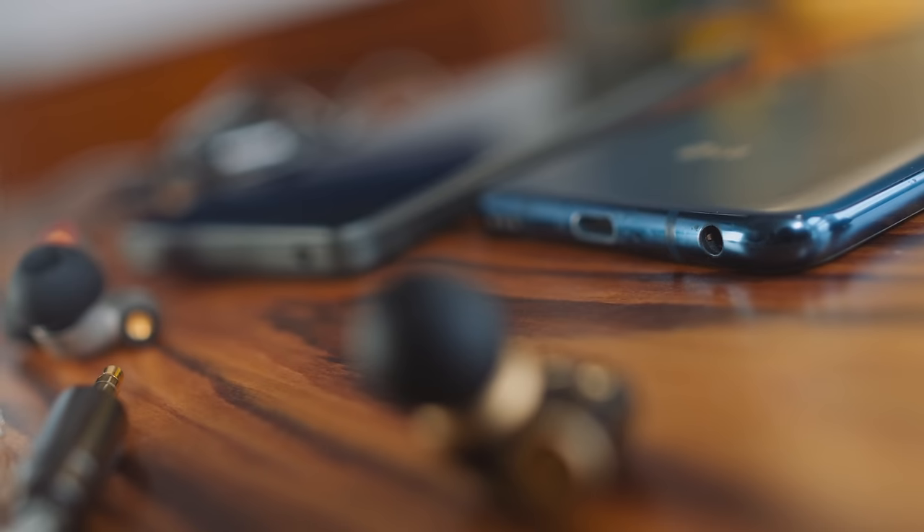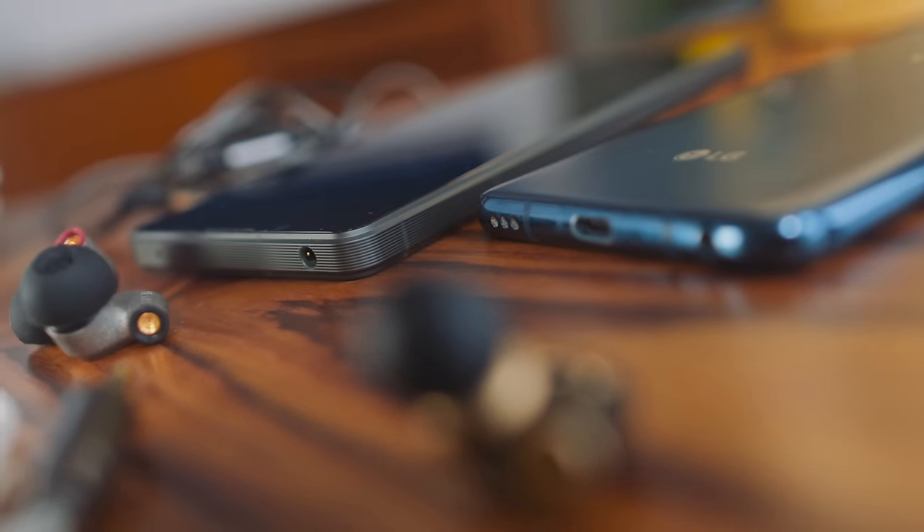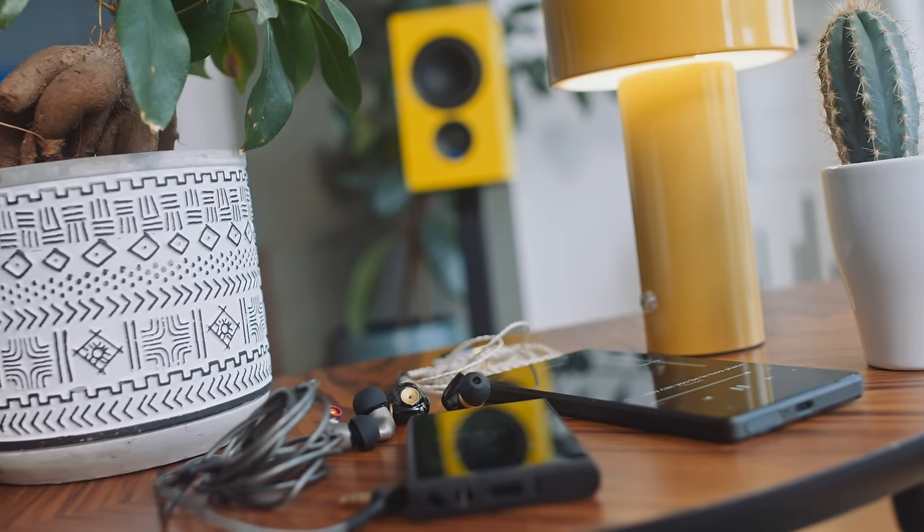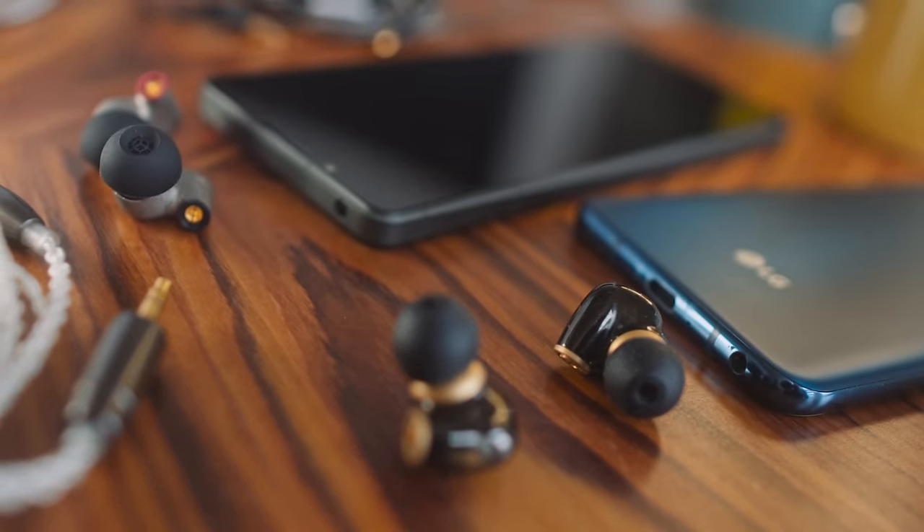Why don't I continue using the LG V40 as my everyday phone? Three reasons: it's no longer receiving software updates; the camera is pretty weak by 2023 standards; and Roon ARC won't start on that old LG phone. The Sony Walkman also seems to have stopped properly running Roon ARC in the last six months, which I don't quite understand. The Sony does blow the LG out of the water on photo quality, but the LG sounds better — swings and roundabouts.